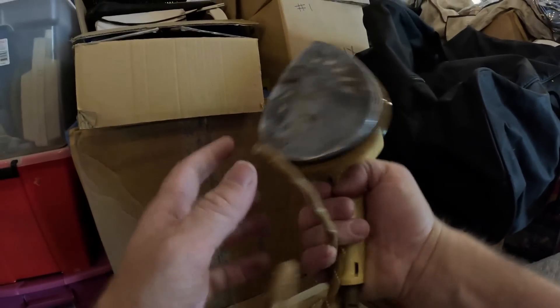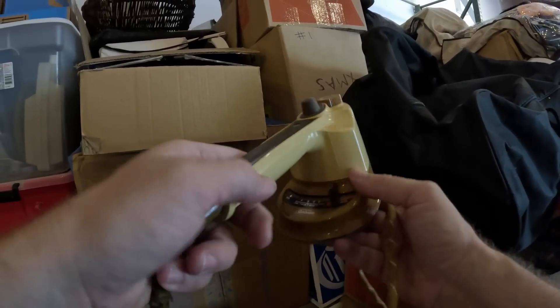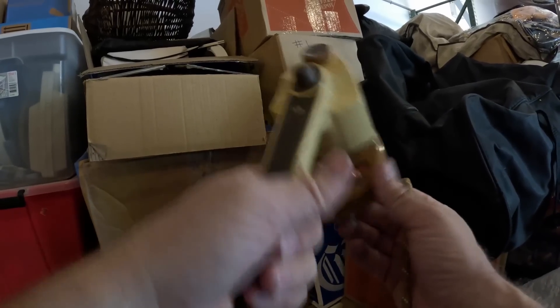Kind of funny — in this iron box we got a really vintage iron, like a 1960s–70s model Sunbeam iron.